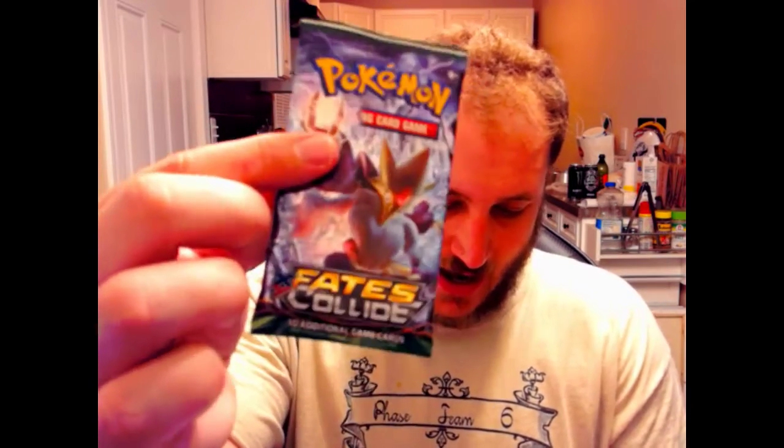Let's see the packs we have here today. We got Evolutions, Sun and Moon, Fates Collide, XY, and Primal Clash. I've been watching some YouTubers open these and I haven't seen many Primal Clash packs, so I'm kind of excited to open that one. I'm gonna open the Primal Clash first because I haven't seen many openings of this pack in particular — I'm excited, I haven't even seen this symbol before.